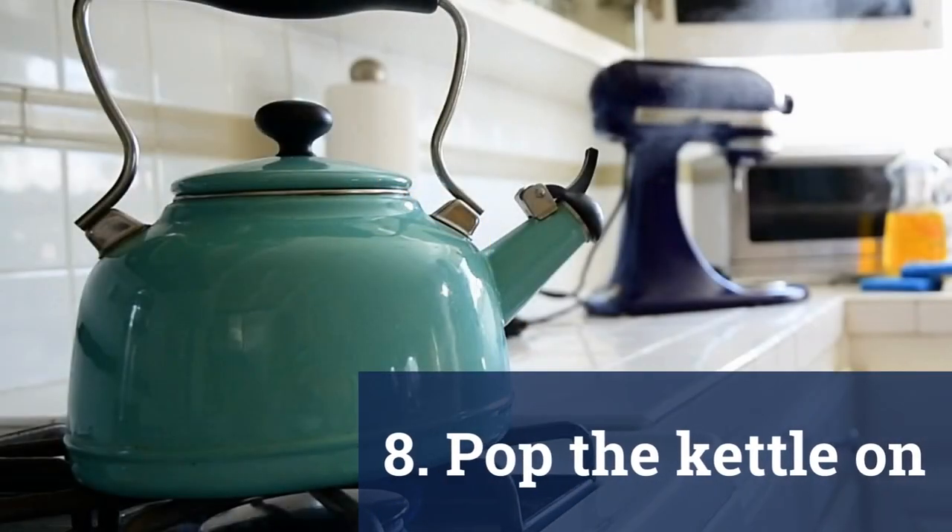And finally, pop the kettle on — because yes, there's plenty more to do, but everyone deserves a break.